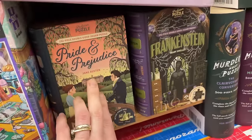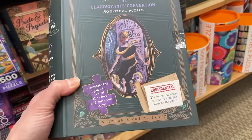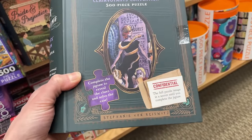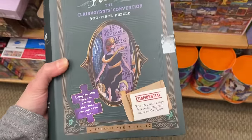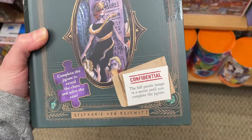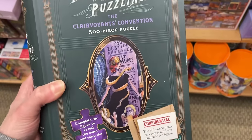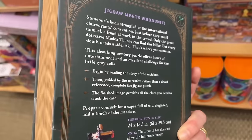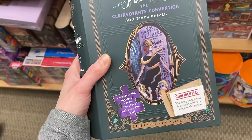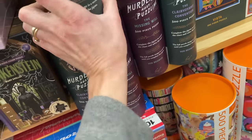We have Pride and Prejudice, Frankenstein - check these out. We have bigger versions here - Murder Most Puzzling. Complete the jigsaw to reveal the clues and solve the case. The full puzzle image is a secret until you complete the jigsaw, so you have really no idea what you're piecing together. $18.95 - pretty up there for 500 pieces. I love how they look like books.